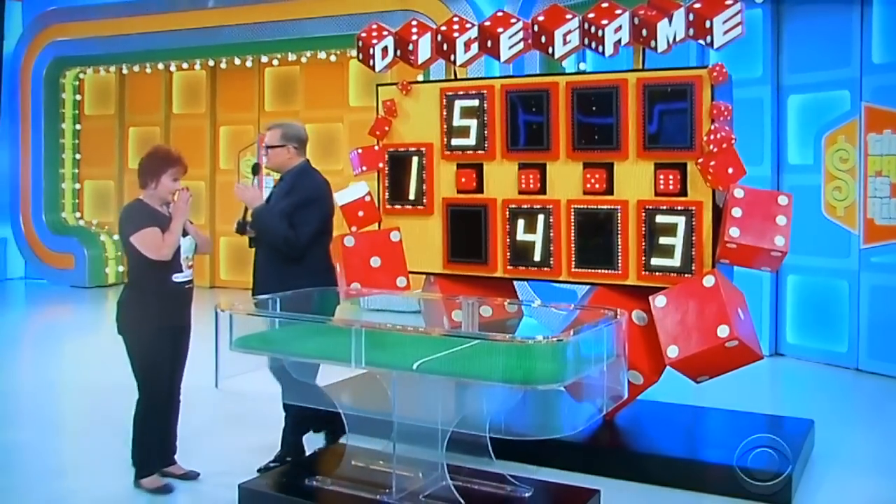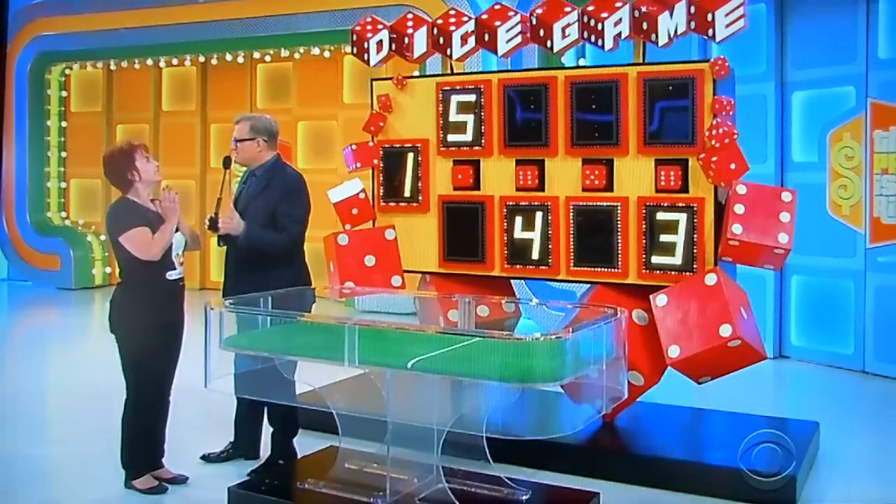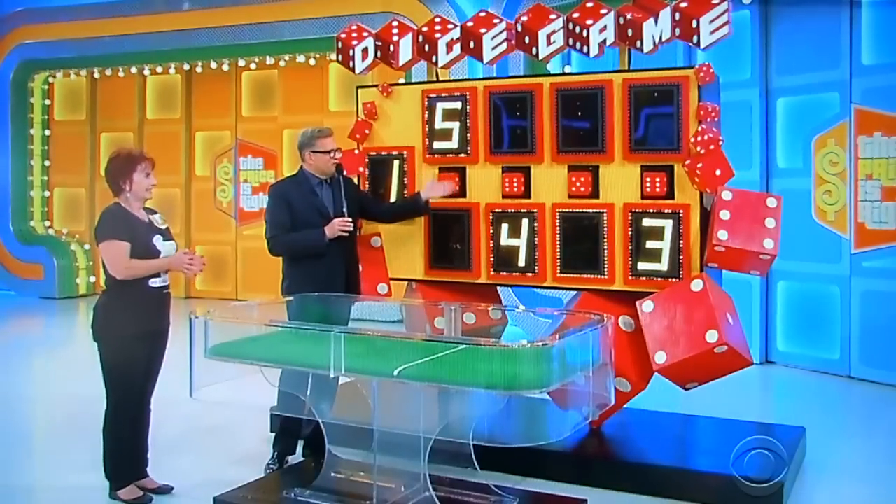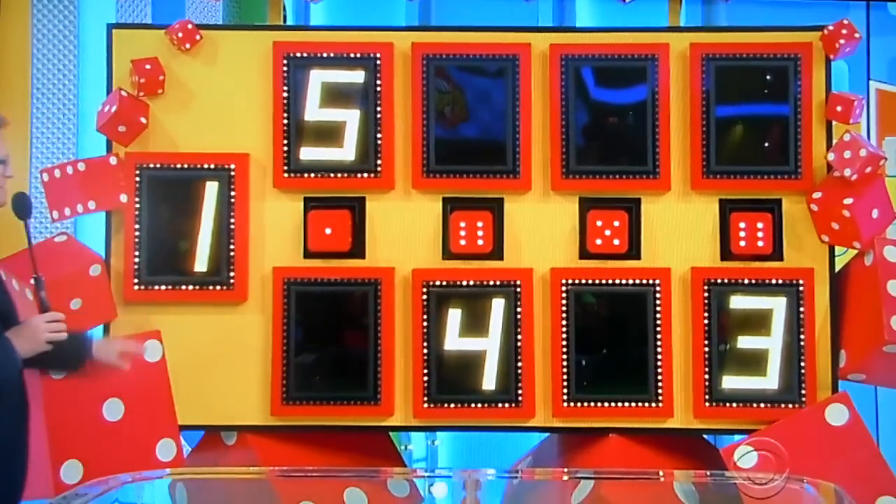I've got to tell you, Charlene, sometimes on this game there's some 6s, sometimes there's some 1s. The only way you can lose is if this number is a 6. Let's see — 1, 2, 3, or 4. It's a 4!